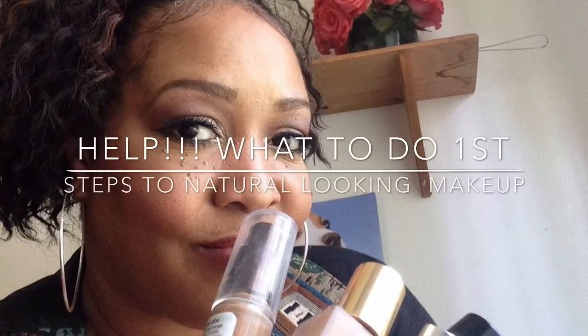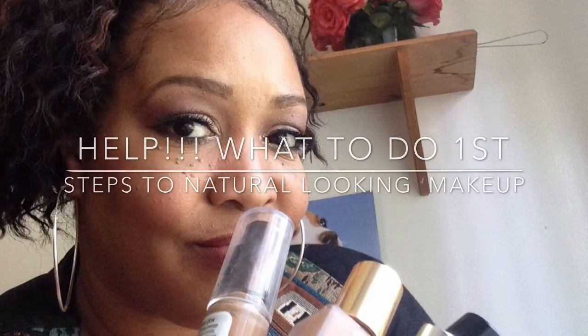Hi you guys, it's me Niecy J. Thank you so much for watching the channel. Today we're going to go over what steps to take when first starting out with makeup.